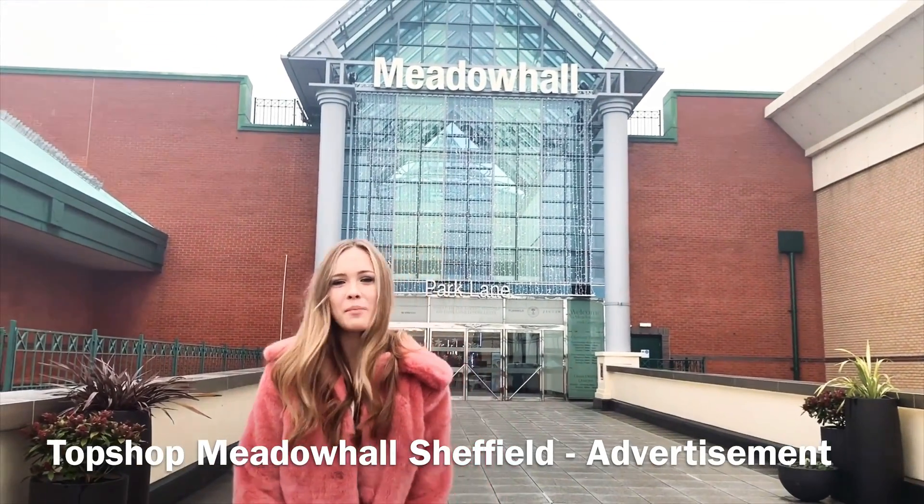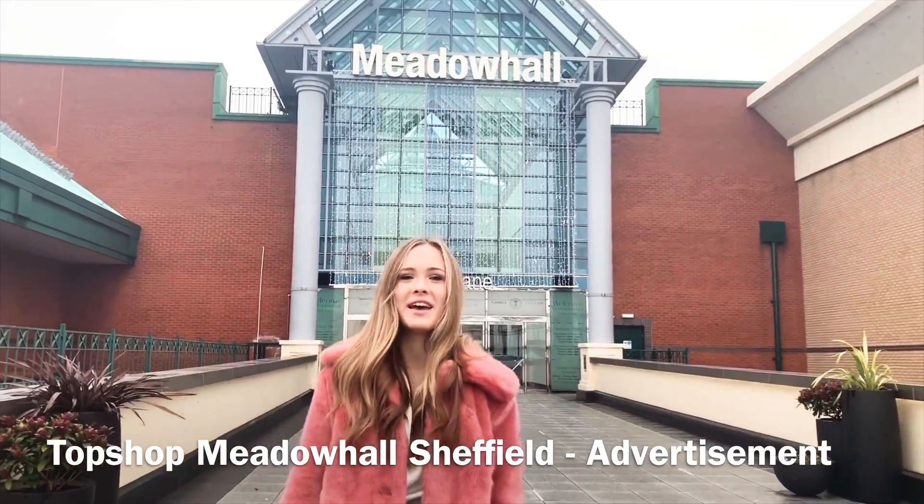Hi, I've just arrived at Meadow Hall. I'm about to go to Topshop to review the party season, Christmas and Black Friday things.